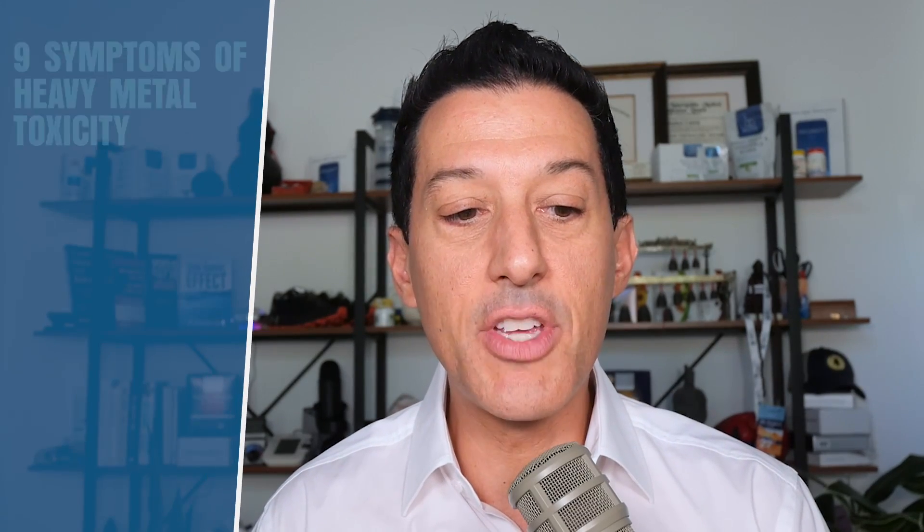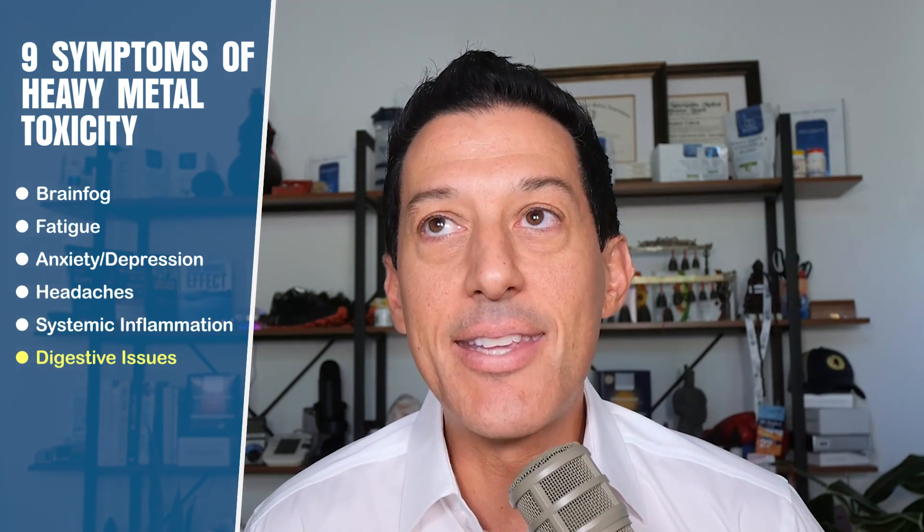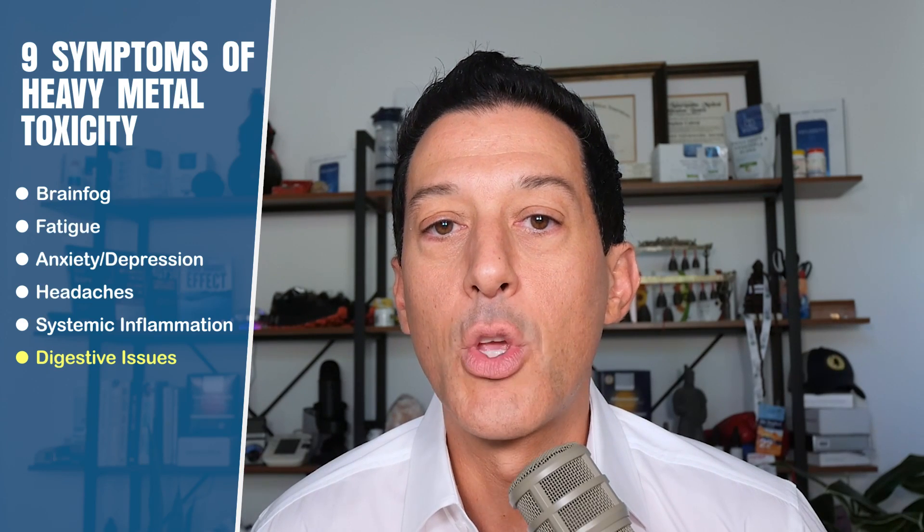Number six: digestive issues and bloating. Heavy metals cause inflammation in the gut, which leads to intestinal permeability, which then exacerbates the immune system. There can also be a buildup of biofilms — gel-like and fibrin-like structures that protect parasites, yeast, and bacteria living below them. Heavy metals add rigidity to biofilms, which is why when we do a heavy metal protocol we include biofilm disruptors — the one we use is called Florafilm.